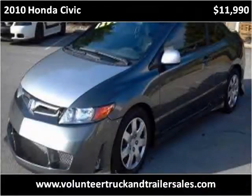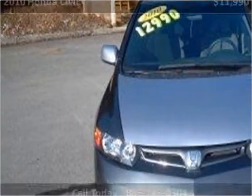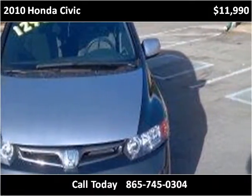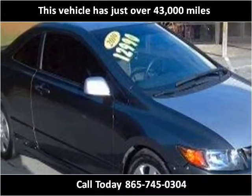This 2010 Honda Civic is available from Volunteer Truck and Trailer Sales. This vehicle has just over 43,000 miles.